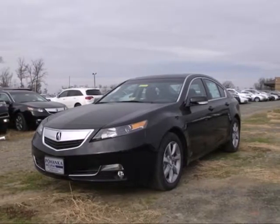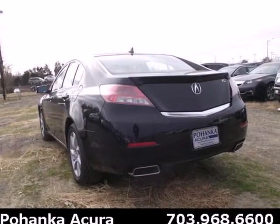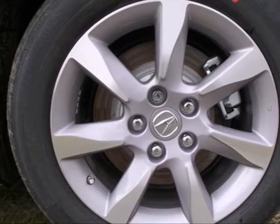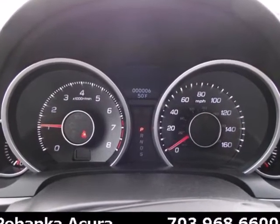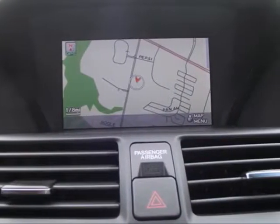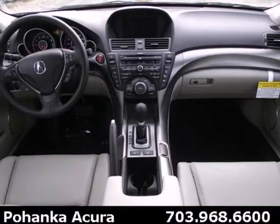It's a 2013 Acura TL. This is an adventurous take on the luxury sedan. It offers more passenger space and refinement than you'll find in most luxury sedans this size. The V6 engine provides thrilling performance and power when you need it. And the premium sound system will thrill you too, as it comes with a high-tech USB iPod interface for your listening pleasure.